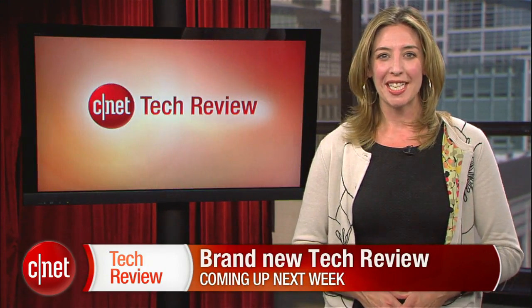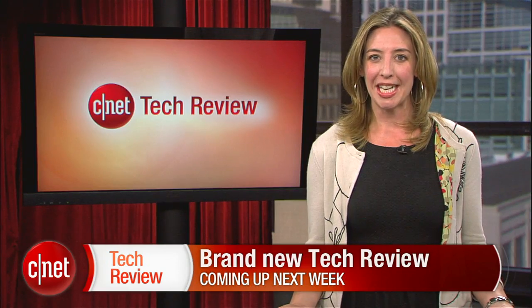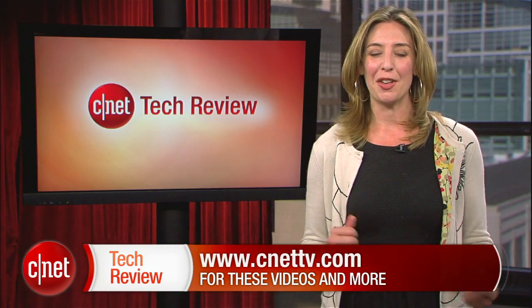Alright, that's going to do it for this time. Come back next week for an all-new CNET Tech Review. Until then, there are tons of great videos available every day at CNETtv.com. I'll see you next time — thank you for watching.